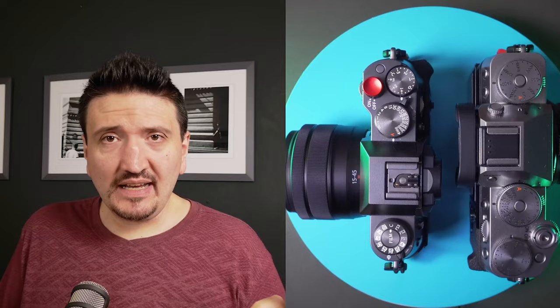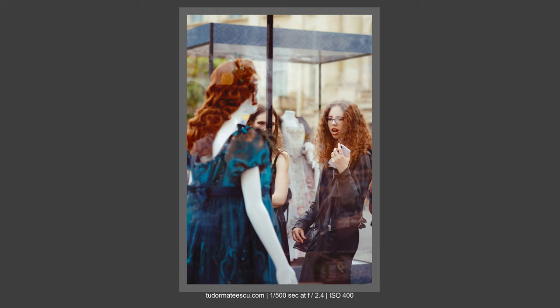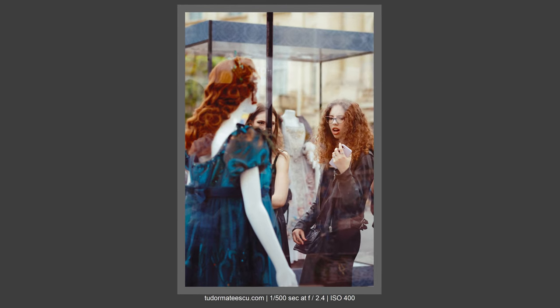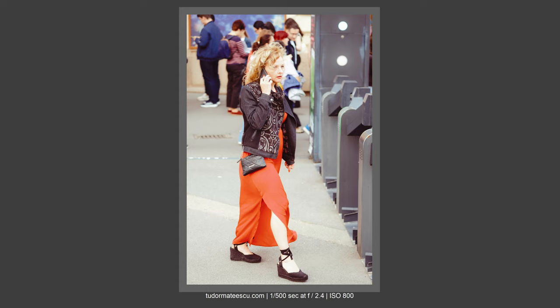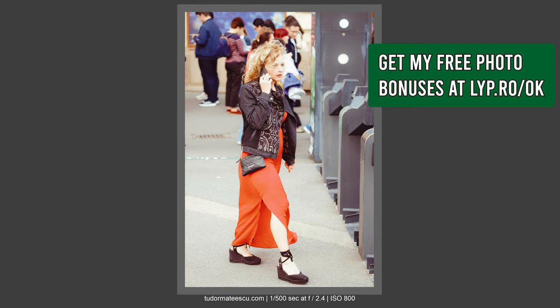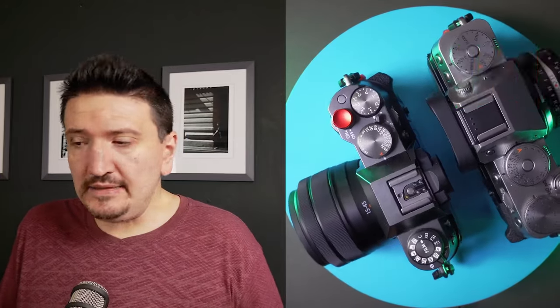The X-T5 also has two SD card slots. In 20 years of photography, I never had an SD card fail on me. It's a cool feature if you're a professional doing wedding photography where you need backup, but for hobby photography I've never had problems with SanDisk or Kingston cards. I don't need two SD cards.